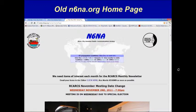Here is a view of our former website, very graciously designed several years ago and maintained by Dane Westvick, KO6YD. In its time, it served our club well, but with the evolution of the Internet, it was due for an update.